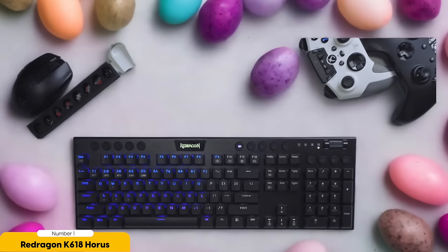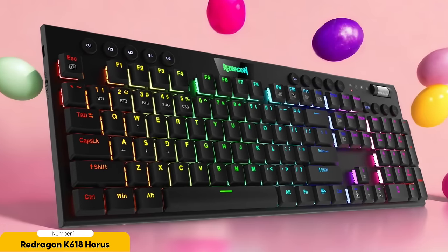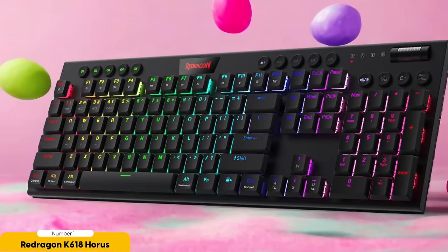It's important to keep in mind that the Red Dragon K618 Horus isn't perfect. Its build quality may not withstand heavy abuse, so it's better suited for those who don't go hard on their keyboards. The typing experience may not be as smooth as higher-end options, so if you want a more premium feel, you might want to splurge a little more. But if you're on a budget and just need a reliable keyboard that gets the job done without draining your bank account, the K618 Horus is a worthy contender.